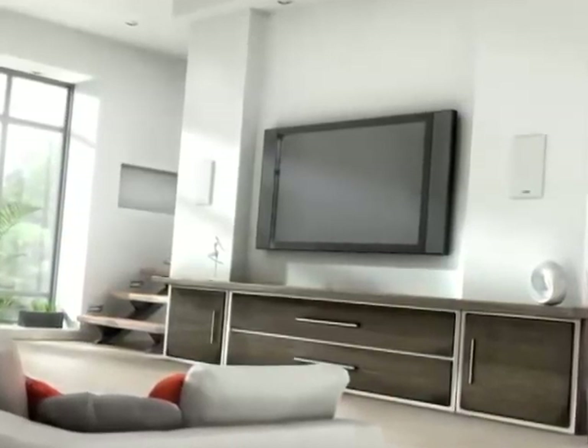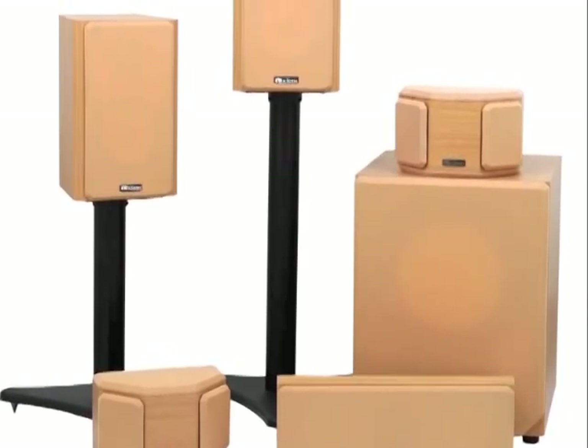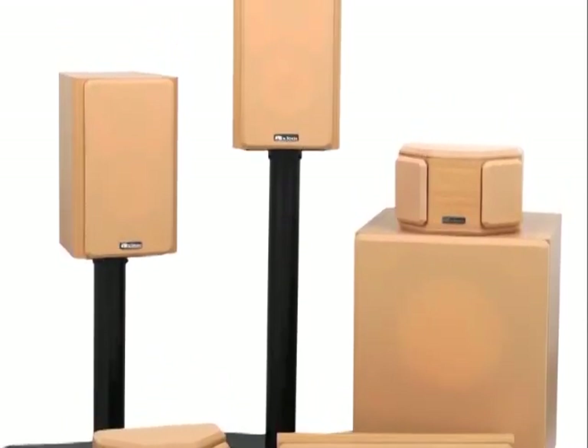At Axiom, the choice is yours. To decide if this is the right system for you, send us an email or call us at the number at the top of the page. We'll be happy to help you choose the perfect Axiom system for your theater.